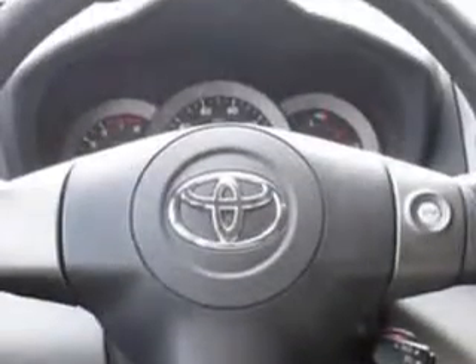Enjoy this family SUV with features like a side airbag system, auto headlight on-off, anti-lock braking system, and much more. Enjoy the drive, feel safe, and have peace of mind in this 2011 Toyota RAV4.